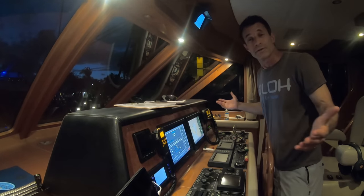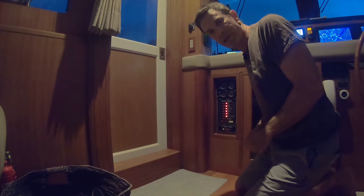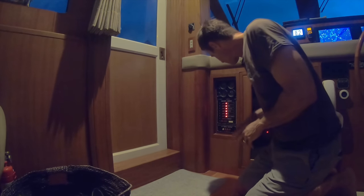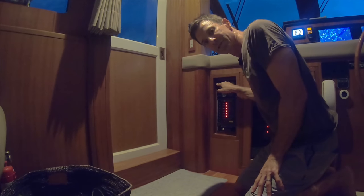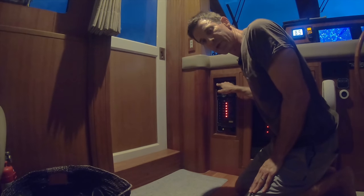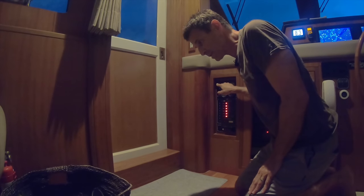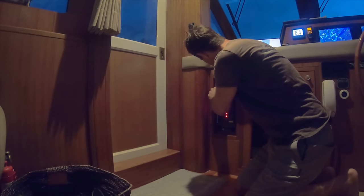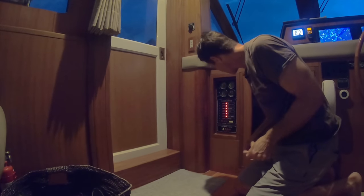And then we'll be closer to getting out of here. Next order of business: starting the generator. After having a clogged strainer the last time we went out for our sea trial last week, hopefully everything is resolved. Pre-heat the generator for about 10 seconds, then we crank her up. She's going to be running for almost 30 hours or so. And there we go — coming on line. Pressure's good.